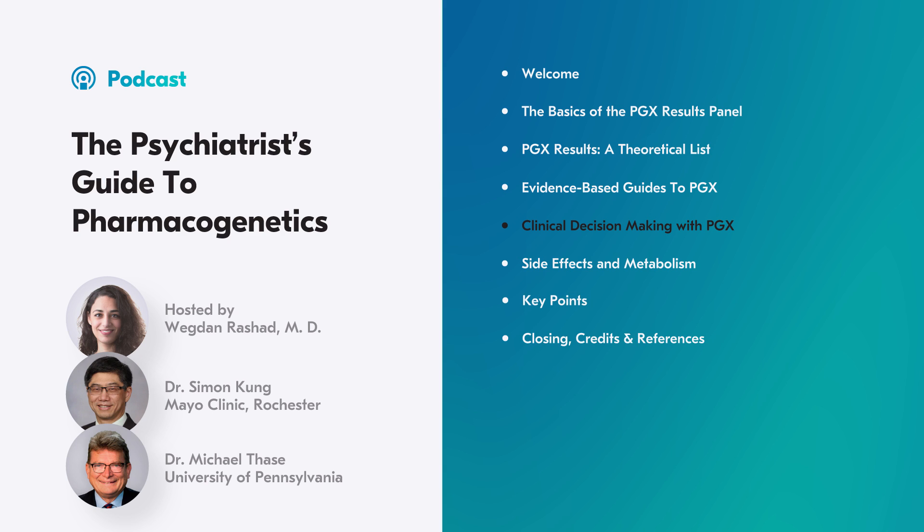Dr. Kang usually looks at 2D6, 2C19, and the serotonin transporter gene. 3A4 is usually normal, 1A2 is frequently rapid, and 2C9 and 2B6 aren't as involved with psychiatry medications. If 2D6 or 2C19 are poor or ultra-rapid, he changes his medication strategy.